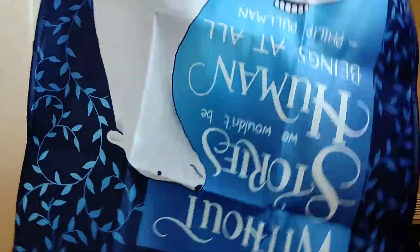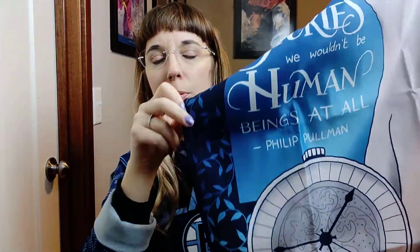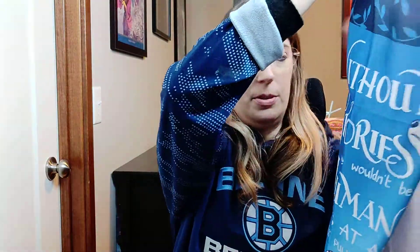Then there's one of these weird printed things — it's like a silk banner that says 'Without stories we wouldn't be human beings at all.' It's from the Philip Pullman series — the Golden Compass series. I don't know what you do with this. Do you use it as a dish rag? Do you hang it on the wall? This isn't my thing; I'll be getting rid of it because it doesn't really fit my house.